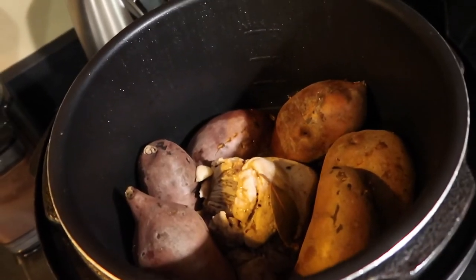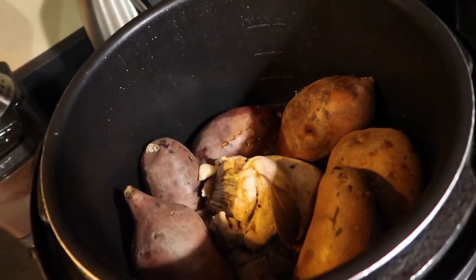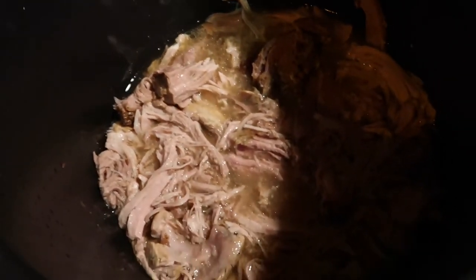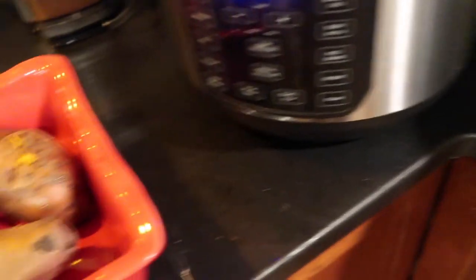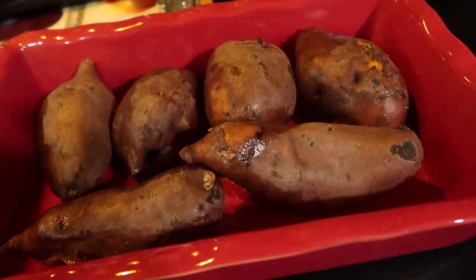It just finished cooking, so I'm going to take it out and see how it turned out. I took the potatoes out and shredded the pork in the crock pot. Now I'm going to cut open the potatoes and fill them with the pulled pork, and then we'll get our toppings out.